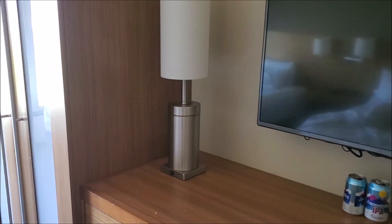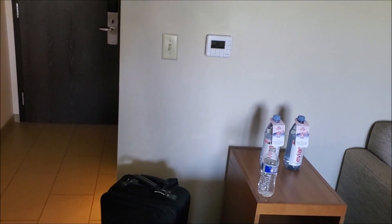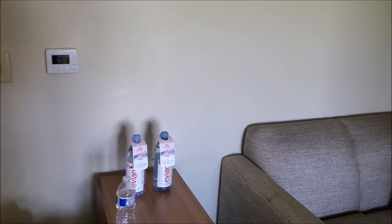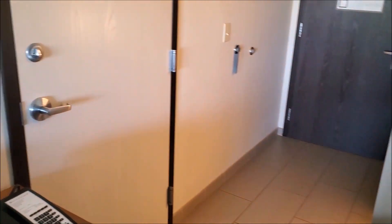The other thing is, beds are very comfortable. No kitchenette, like I said, which is strange, but that's okay. And I will try and show you the lobby.